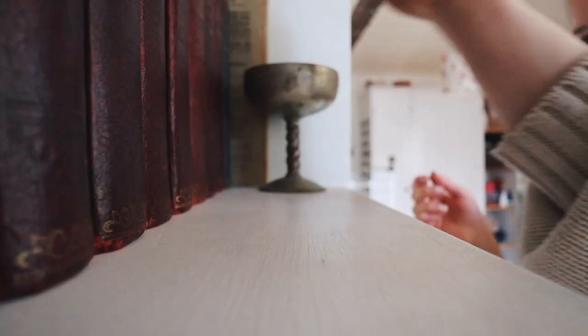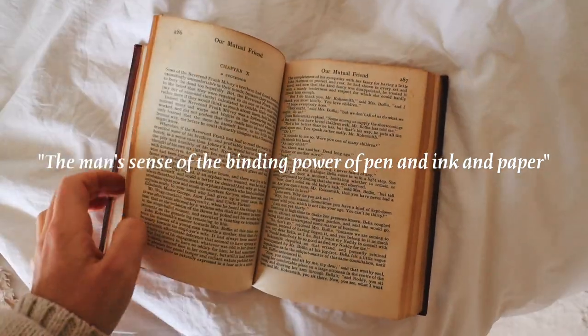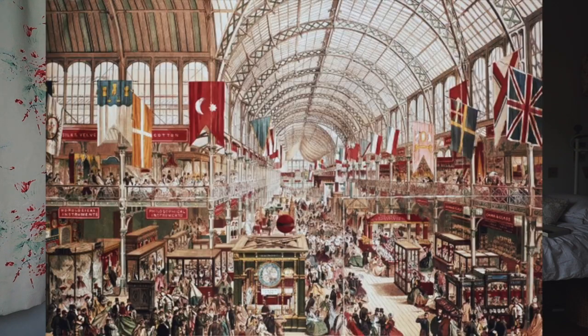In the 1980s Postman, who is a sociologist, noted that the Victorian era was an age of writing and reading — a written culture as opposed to our modern visual culture. The written word was so important and we actually see this in Our Mutual Friend by Charles Dickens. Dickens refers to the man's sense of the binding powers of pen and ink and paper. In the 18th century we saw the growth of the man of letters and letter writing in general, and with the beginnings of commodity culture in the Victorian period this led to lots of stationery being produced for the first time.